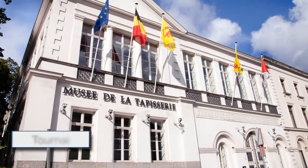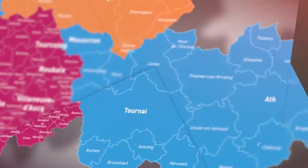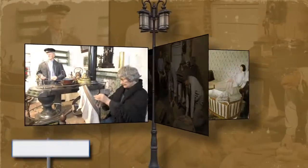Tapestry was a thriving industry in Tournai from the 15th to the 18th century. The Tournai Tapestry Museum, TMAT, still houses a research center and monumental tapestries. The Linen Museum in Kortrijk tells the story of the glory days of the linen industry.